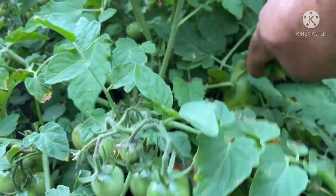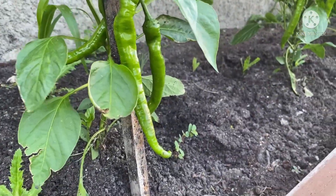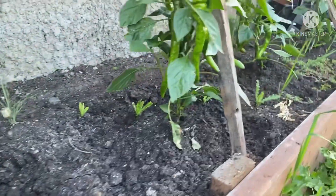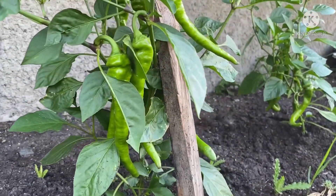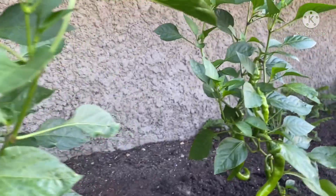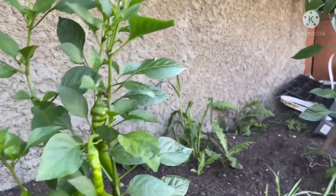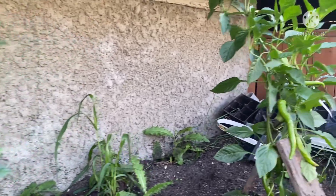Ayan na po siya, yung ating tomato. Dito po sa other side, ito yung ating mga hot pepper at maganda po yung bunga niya. Nilagyan ko na nga ng tukod kasi natutumban na siya sa bigat ng bunga. Hindi lang po kalakihan yung puno niya pero ang dami naman niyang bunga mga partners.